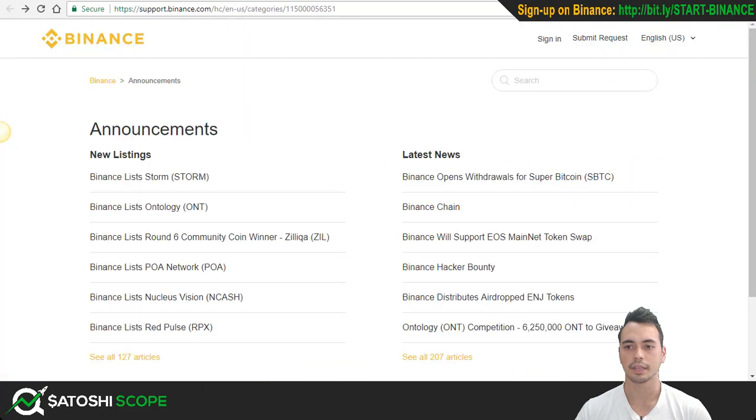The next thing I want to show you is the news section up here. They have very meaningful news that comes out, like when a new coin is listed or when their community coin of the month is listed — this is round six. They give you updates constantly and come out with big news like Binance Chain — so Binance is coming up with their own blockchain. This section is very useful; make sure you keep yourself up to date and have a read once in a while.